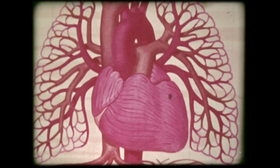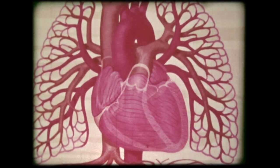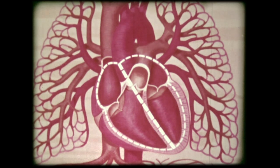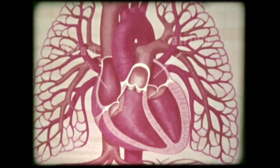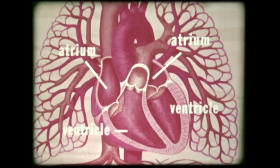The normal heart — the heart without imperfection — would appear something like this after birth. Within there is a wall dividing the heart into a left and a right side. Each side is again divided by a valve. Each upper chamber is called an atrium, or sometimes an auricle. Each lower chamber is called a ventricle.